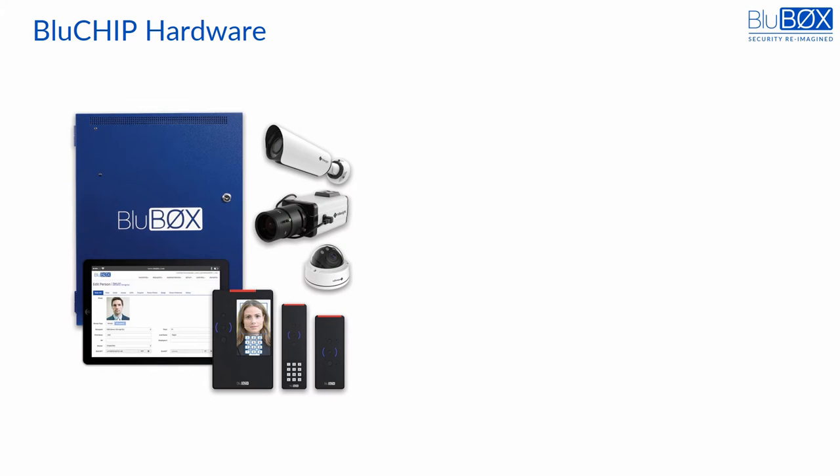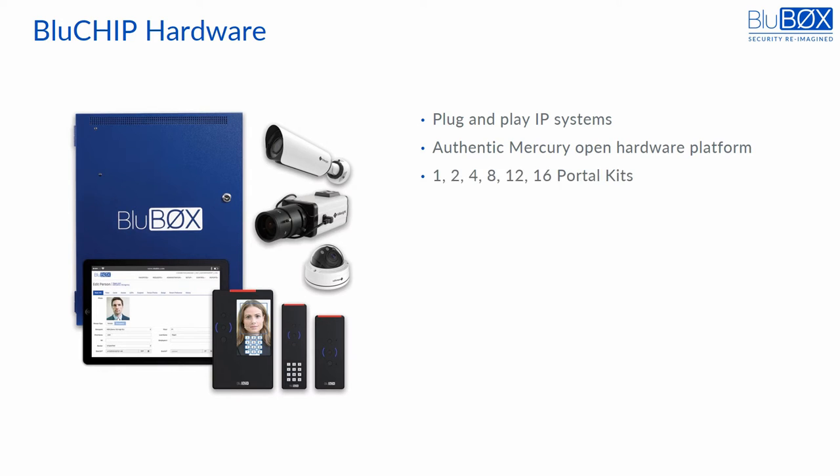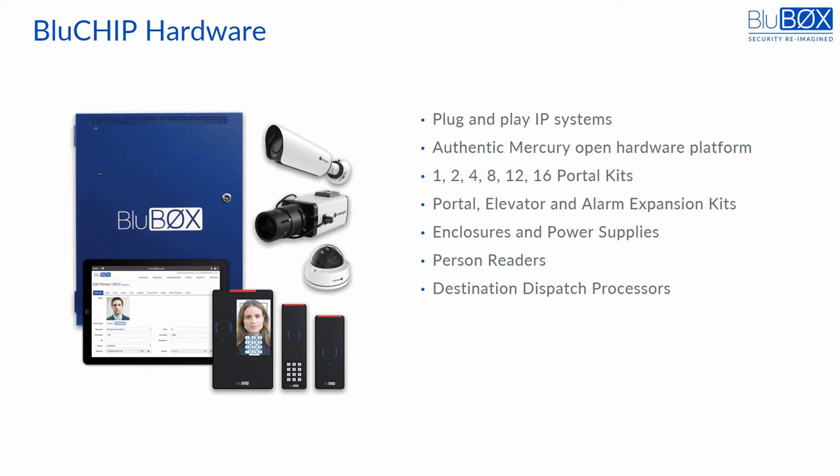Bluebox's hardware is non-proprietary and open. It is purchased for resale from prominent industry-standard vendors and enhanced with BlueSky software. All systems are plug-and-play and IP-based. The controllers are from Mercury, the industry's leading open hardware platform. They are supplied individually or as kits mounted along with their power supplies and a family of branded enclosures supplied by Life Safety Power, a dominant power supply vendor in the industry. Any locally installed computer that is needed — as is the case for the person reader, the elevator destination dispatch system, or for local video recording — is a standard device running a standard operating system.